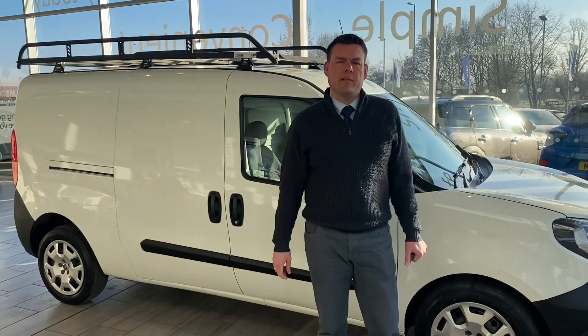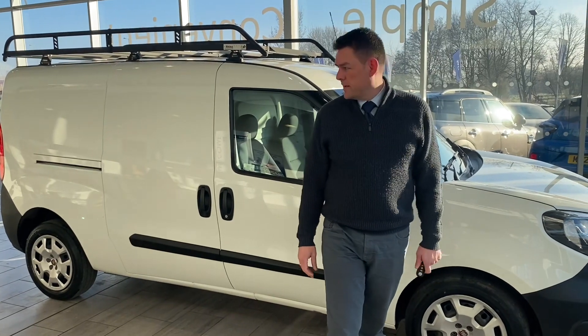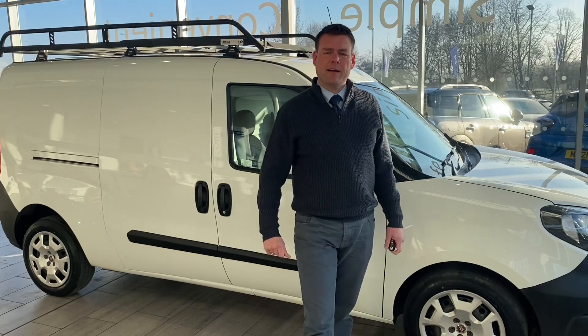Come in for a test drive — take it away the very same day if you wish to, or we can even deliver it to your door. It's plus VAT, so if you're VAT registered, you can try and claim that VAT back as well.